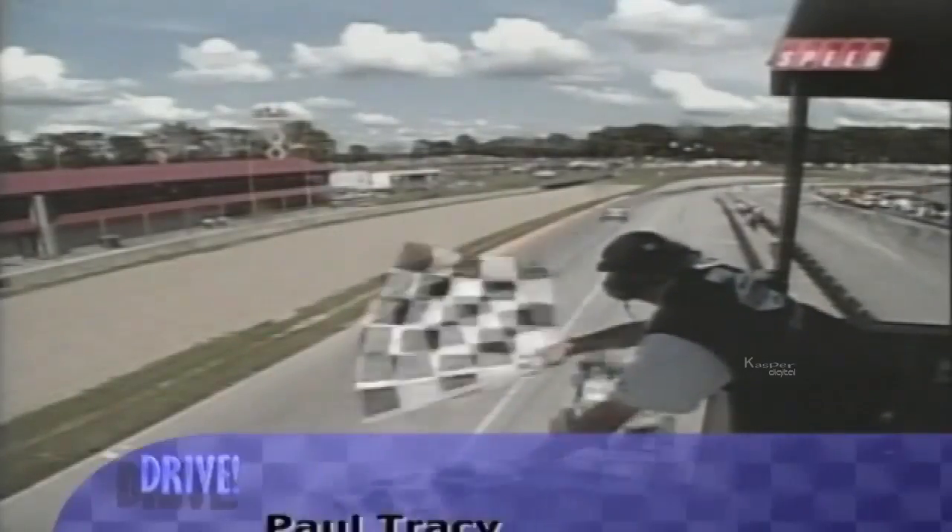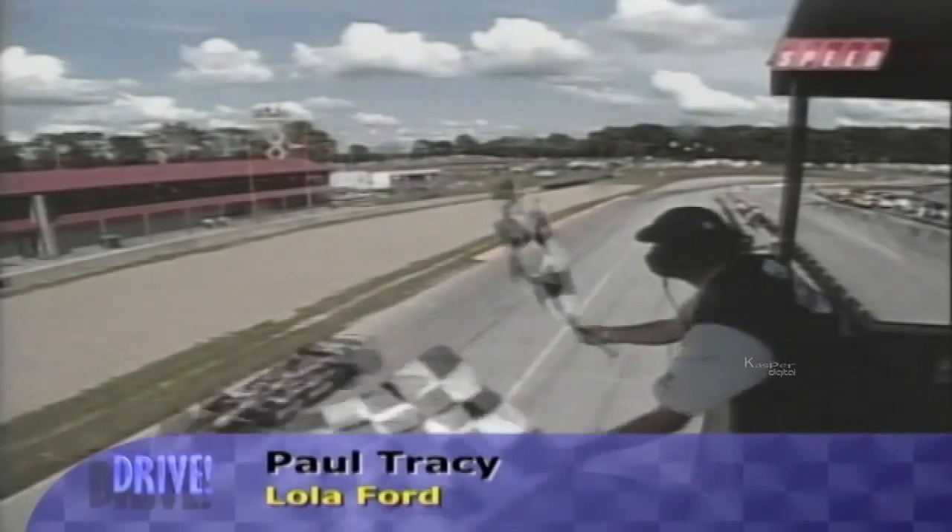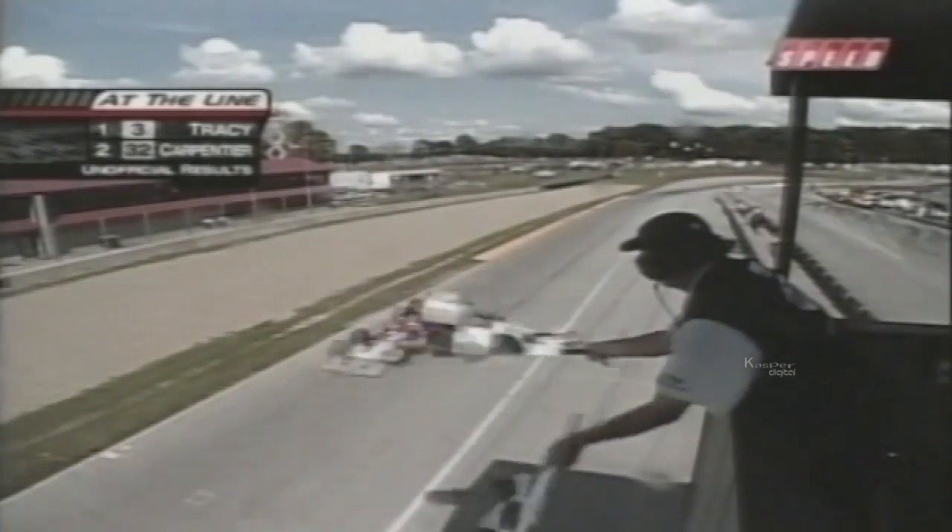Tracy pulled away from the field to take a big lead from the start and led for 69 of the 92 laps. He won by 0.61 of a second from countryman and teammate Patrick Carpentier, who won the race last year and was third in 2001. The Canadian's victory gave him a 20-point lead in the driver's standings over Junqueira. Hunter-Reay's third place made him the first American rookie on a champ car podium since Eddie Cheever back in 1990.